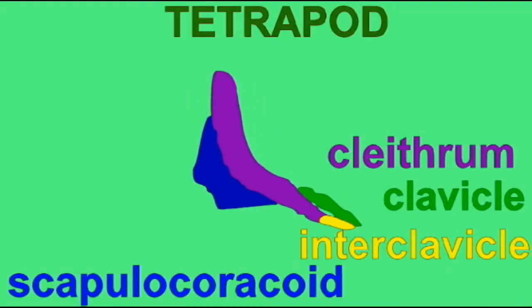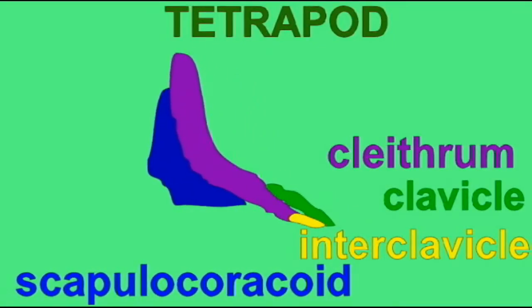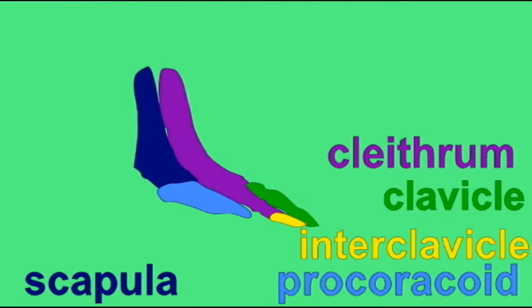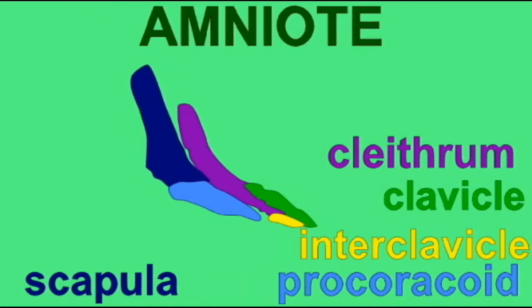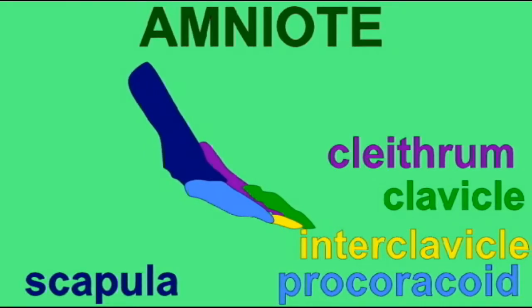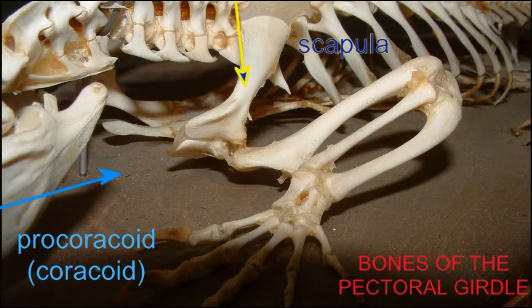These three elements were present in the pectoral girdles of the first tetrapods and in the first amniotes, where the procoracoid and scapula had separated to become separate elements. In crocodiles today, one can observe the procoracoid and the scapula. And in dinosaurs, one can easily observe the procoracoid and the scapula.